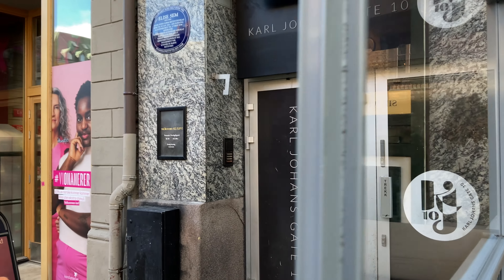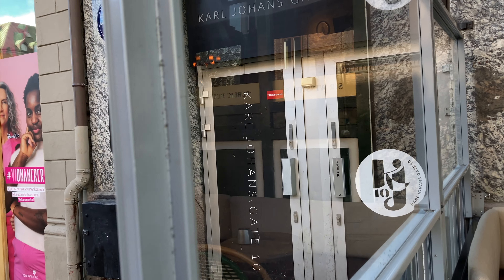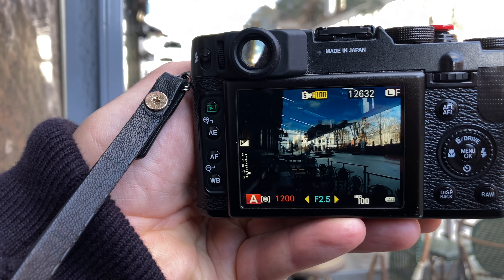I discovered this one myself: if you put yourself behind glass, nobody is gonna pay attention to you taking photographs. Plus you can get some nice reflections as well.